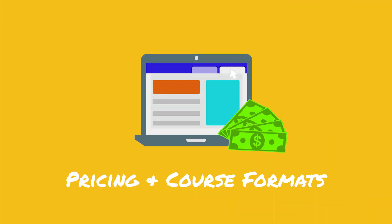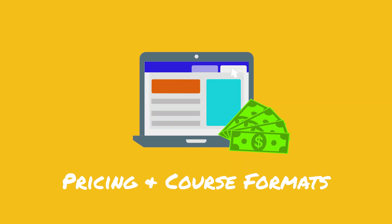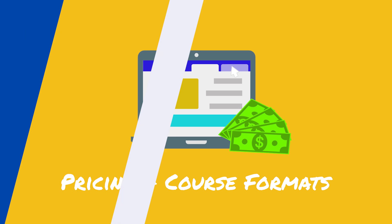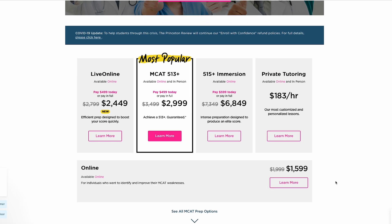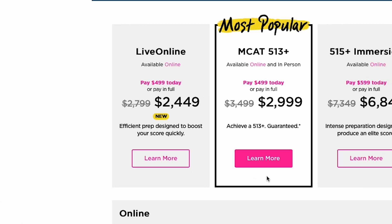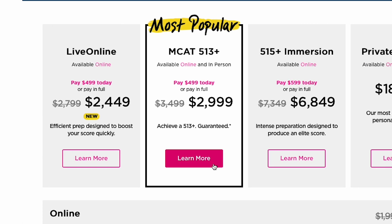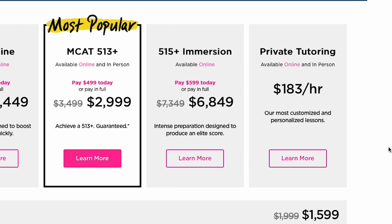Let's kick this review off with a quick price comparison, so you can get a feel for the different course formats Princeton offers and how this compares to other MCAT prep providers. Princeton Review has four different options: a self-paced online course which runs for around $2,000, a live online course that runs for $2,800, their 513 plus course that runs for $3,500, and their 515 plus immersion package that runs for around $7,300.